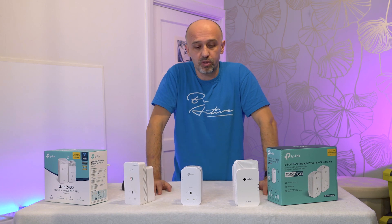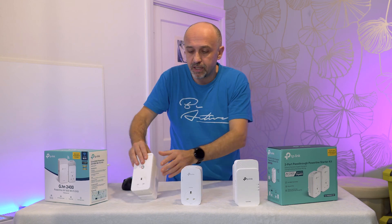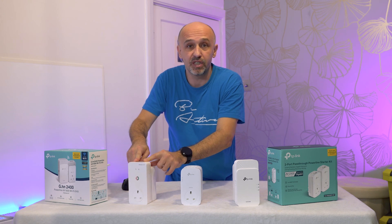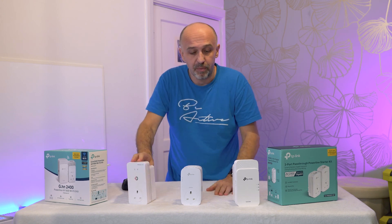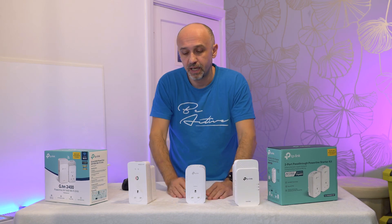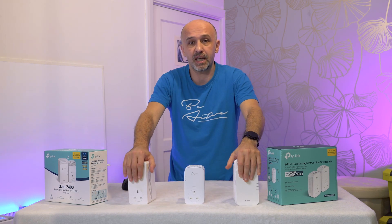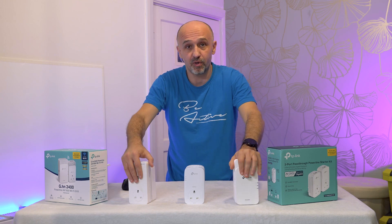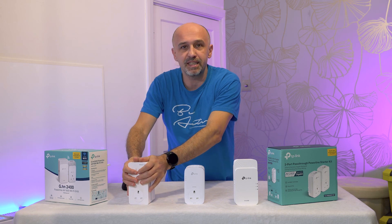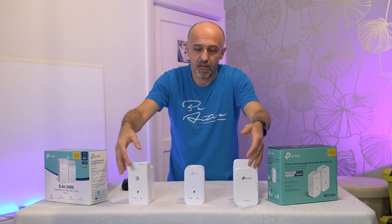They do get hot when operating, especially the ones with Wi-Fi. Devolo reports temperatures up to 80, 90, or even 100 degrees Celsius internally. The TP-Link units are probably similar. Units without Wi-Fi will run cooler but still get warm — that's normal. There's no need to panic if they feel hot, as long as they're not burning. They should be safe to touch externally even at high internal temperatures because the outer casing is plastic.